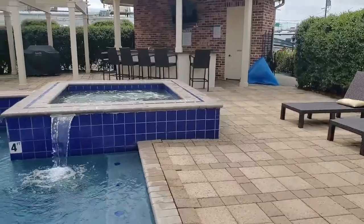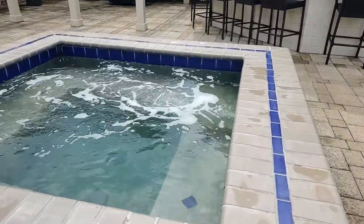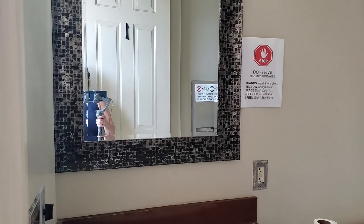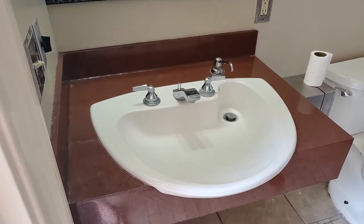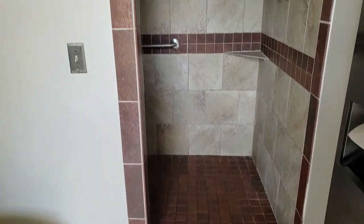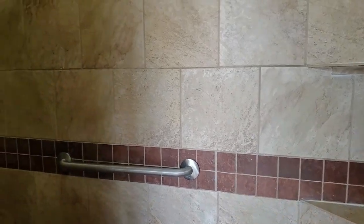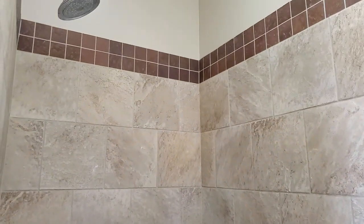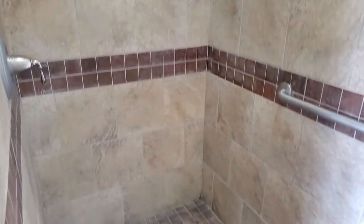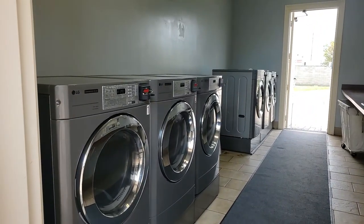The spa has a bench around the edges so everyone can sit and take a nice dip. The restrooms have a large sink, toilet, and shower. The shower stall is very large with a shower head inside.